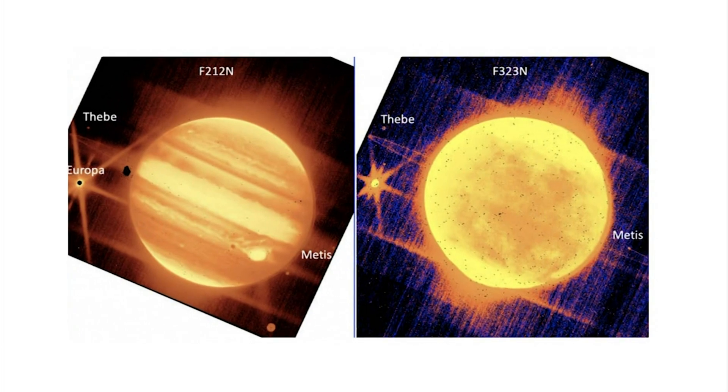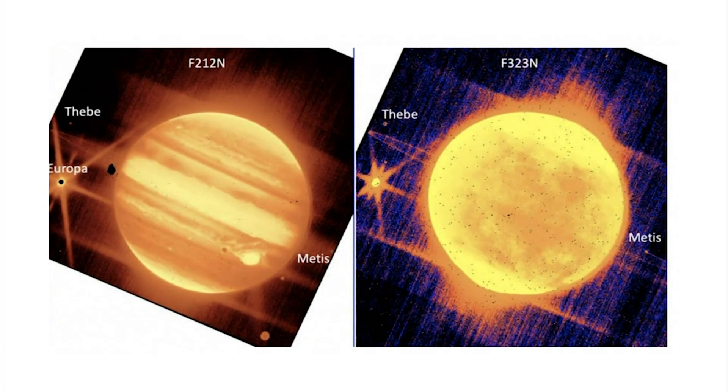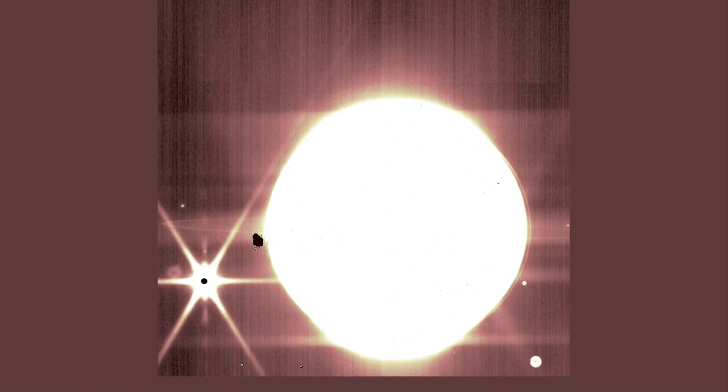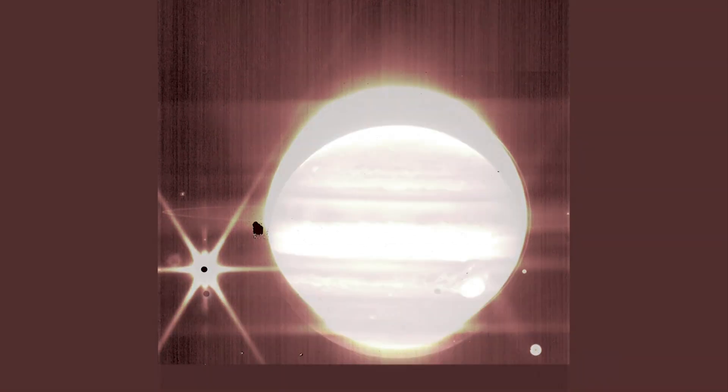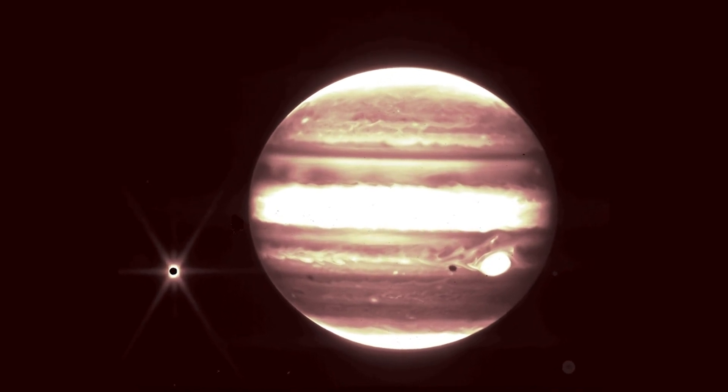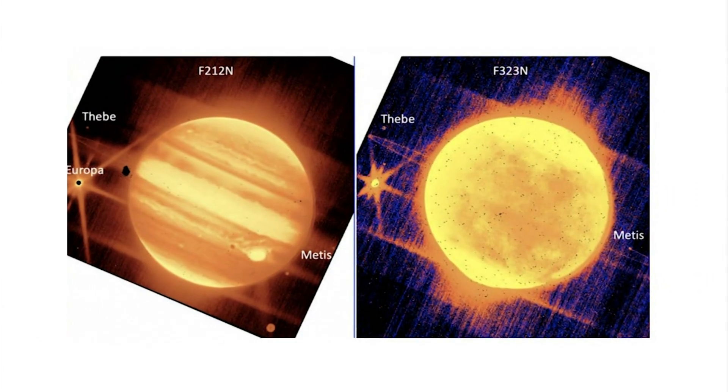These are more photos of Jupiter. They were captured during Webb's commissioning period, and they feature a handful of amazingly detailed shots of the deep and distant universe. Astronomers now plan to use the Webb telescope to investigate a variety of cosmic objects and phenomena.